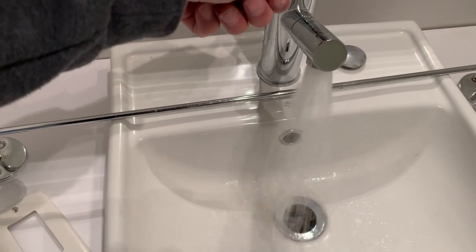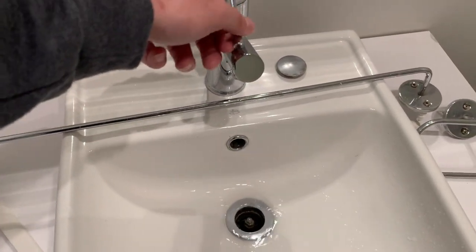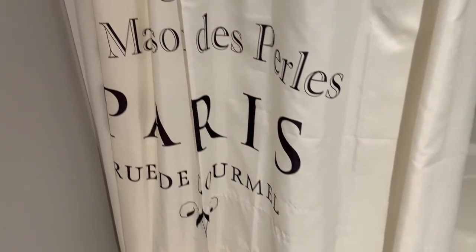They also took the filter out of the top of the shower, so now it's just spraying out like a fire hose. I can't find that filter anywhere. So I either need to leave it like that, which creates a huge mess, or figure something out. They did leave me a nice shower curtain that says Paris on it — thank you very much. I'll leave it for my next tenant.